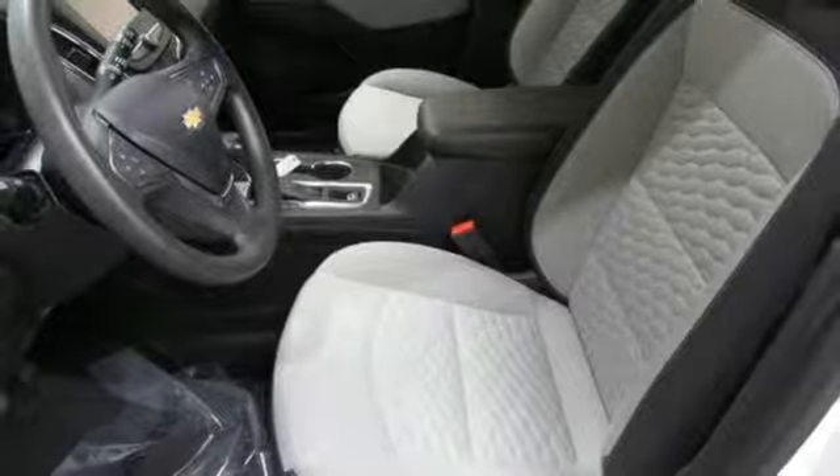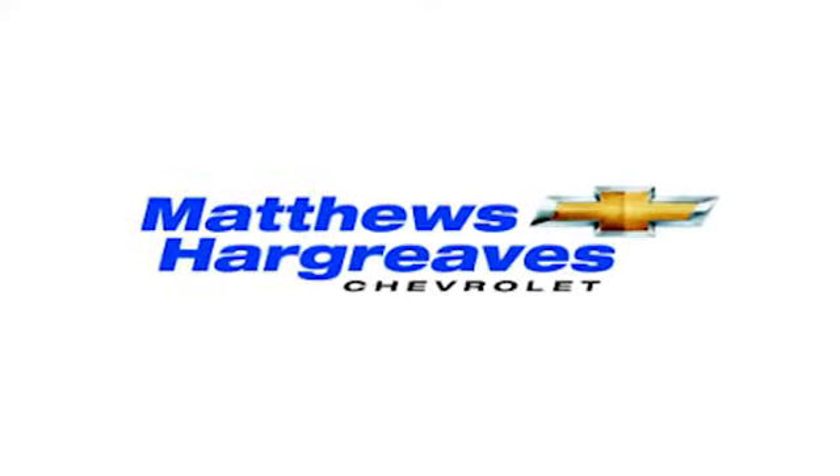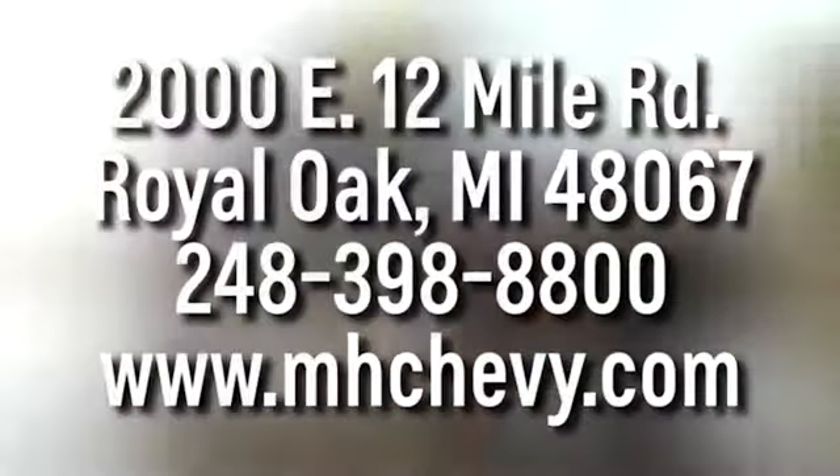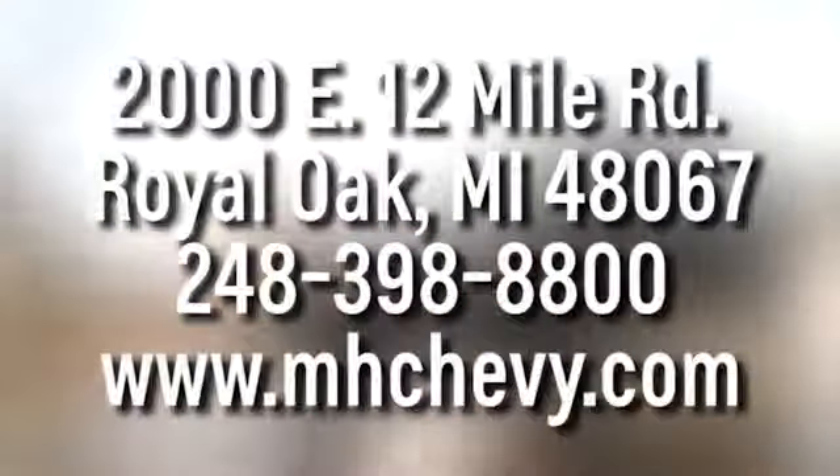The time is now — see it for yourself today. Call, click, or stop into Matthew Hargrave Chevrolet today. We're conveniently located at 2000 East 12 Mile Road in Royal Oak.